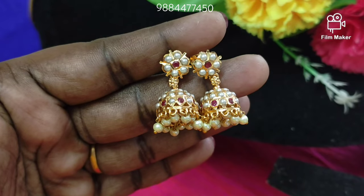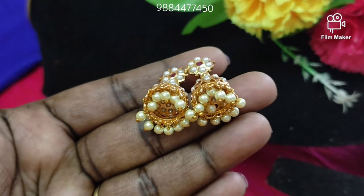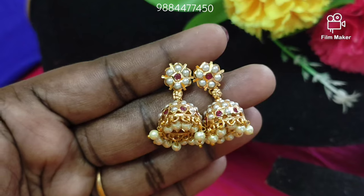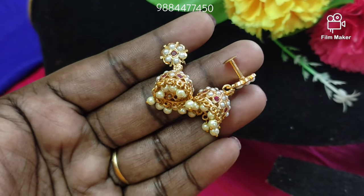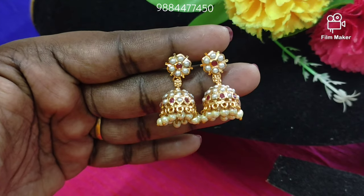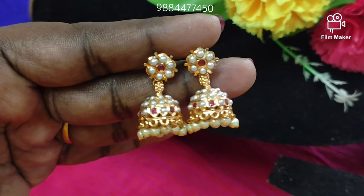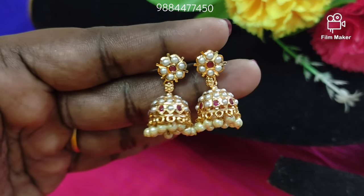This is the second piece — it comes with medium size earrings. If you are interested in this, we will add the pearl. For orders, you can reach us on WhatsApp. The price is also available on order.